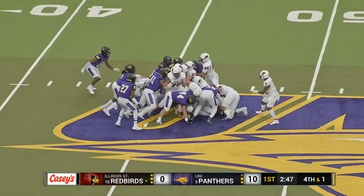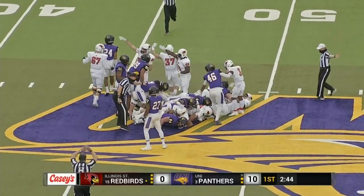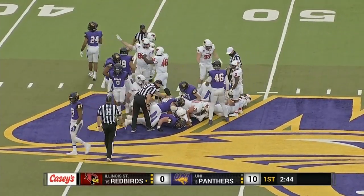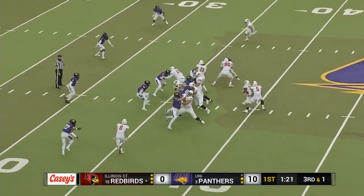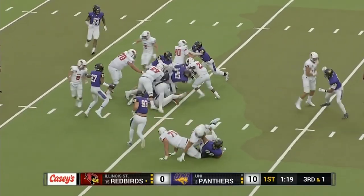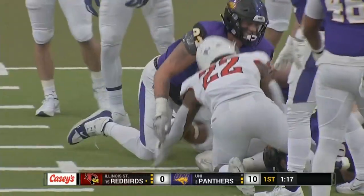McCloy, an All-American fullback on the left, is going to help Jefferson with the push, and that looks like they got the first down on fourth and short. Here's a handoff to Brown straight ahead, and Brown wiggles forward for a first down.